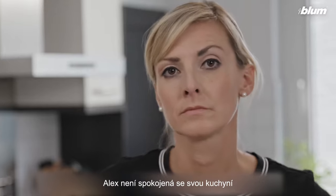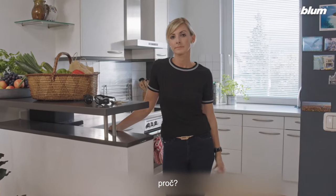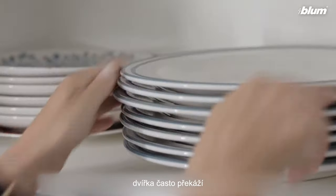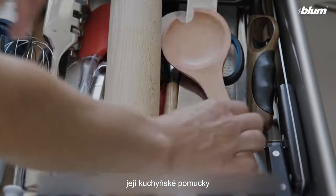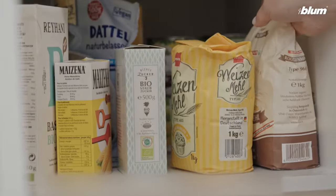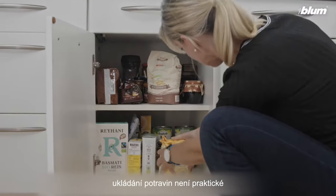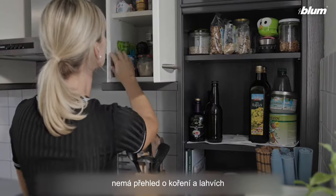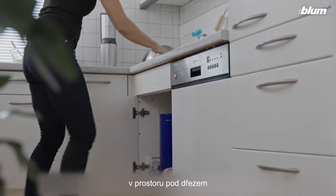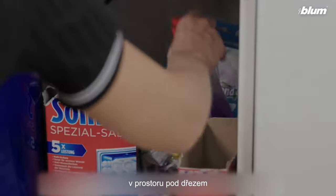This is Alex. Alex is not happy with her kitchen. Why? She can't easily access contents in wall cabinets and the doors are often in the way. Her cooking utensils are not well organized. Food storage is not practical. She has no clear visibility of spices and bottles. Her sink does not provide ergonomic access to storage space.